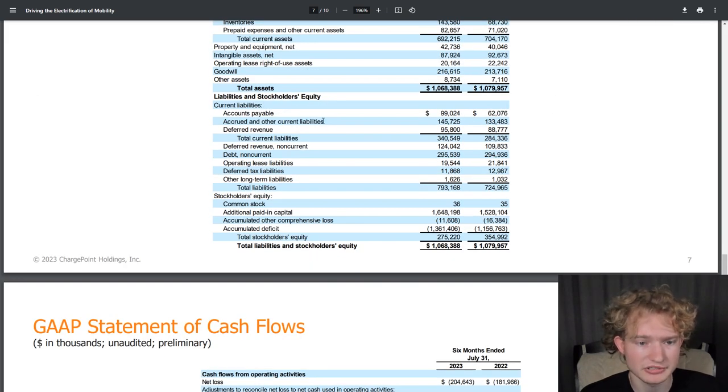On the liabilities side, accounts payable is $99 million, accrued and other current liabilities $145.7 million, deferred revenue $95.8 million, deferred revenue non-current $124 million, debt non-current $295.5 million, operating lease liabilities $19.5 million, deferred tax liabilities $11.9 million, and other long-term liabilities $1.6 million. Total liabilities were $793.2 million. ChargePoint still has a positive book value, but total assets have declined while total liabilities have increased.